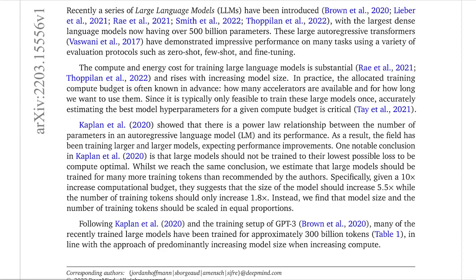Scrolling down to the beginning of the introduction, one thing I want to focus on is the Kaplan et al. paper, because it's mentioned many times throughout this paper. What they talk about is how this paper essentially showed a power law relationship between the number of parameters in an autoregressive language model and its performance. Essentially, when you take a model and increase the number of parameters by an order of magnitude, you end up getting linearly scaling performance.